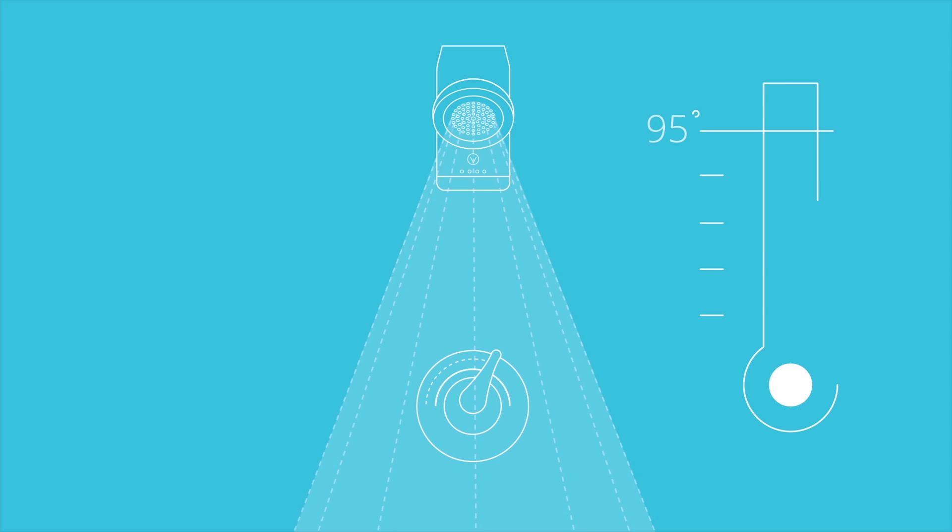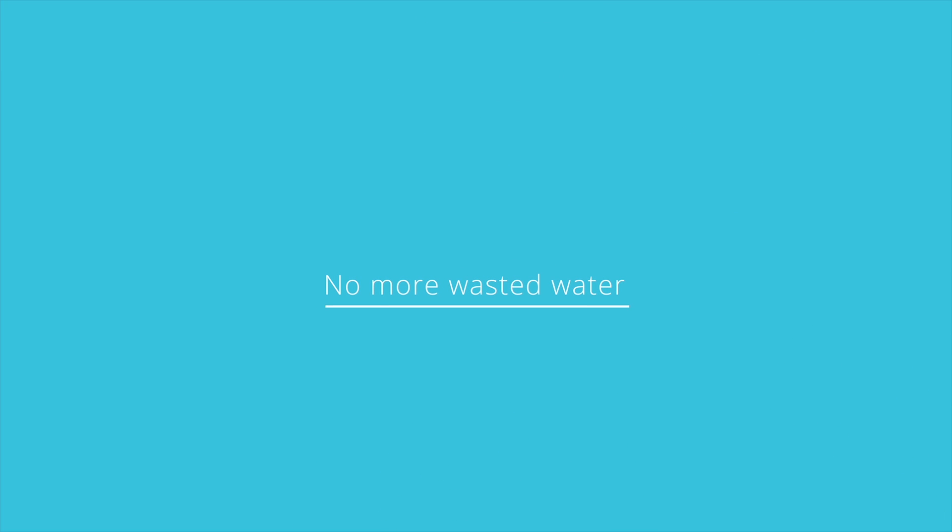EVA uses its internal heat sensor to track the moment the water hits your desired temperature and cuts the water flow. No more wasted water while you're away from your shower.